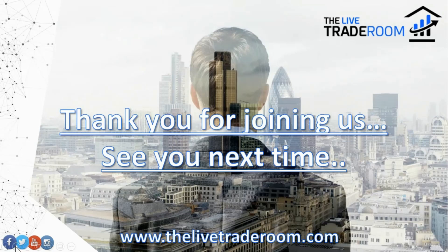Thank you very much for joining us. Do take care — we look forward to seeing you soon. Bye for now.